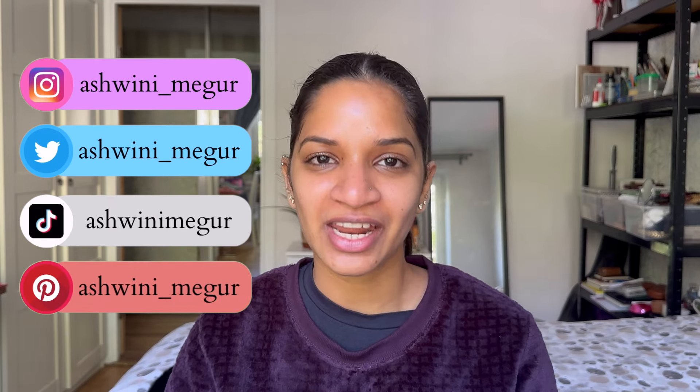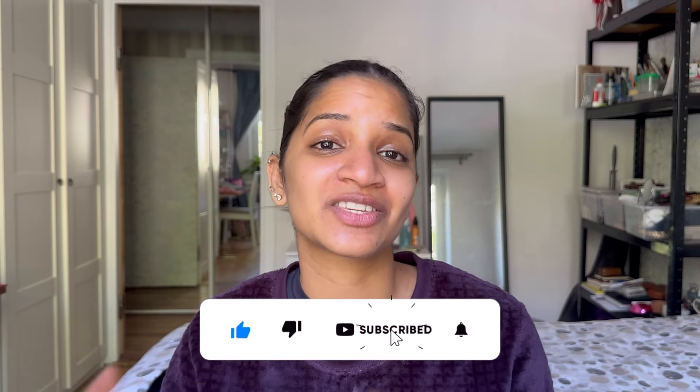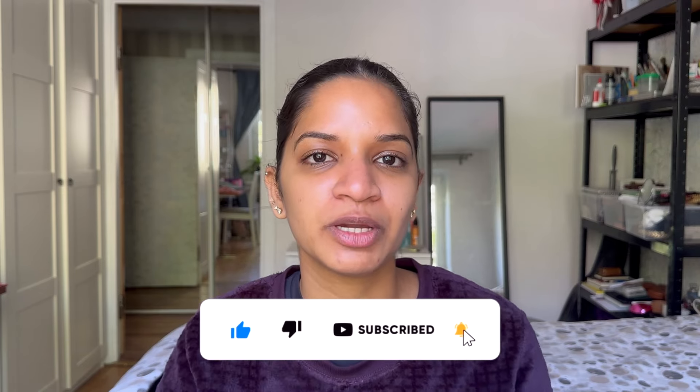I wanted to do this detailed review so that you know how to use it properly to get the best results. For those of you who are new to my channel, my name is Ashwini Priyadoshini Maegur, also known as Avi. I'm a PhD student in the field of biology. I make skincare-related videos, vlogs, as well as drawing videos. You can also follow me on Instagram — it helps me grow and reach out to millions of people to explain how skincare formulations actually work.